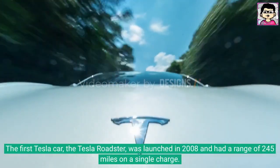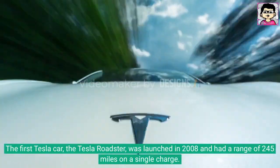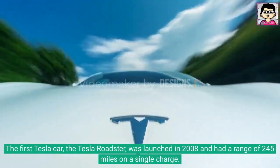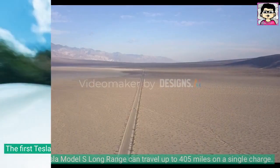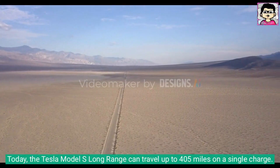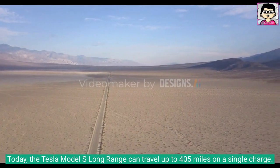The first Tesla car, the Tesla Roadster, was launched in 2008 and had a range of 245 miles on a single charge. Today, the Tesla Model S Long Range can travel up to 405 miles on a single charge.